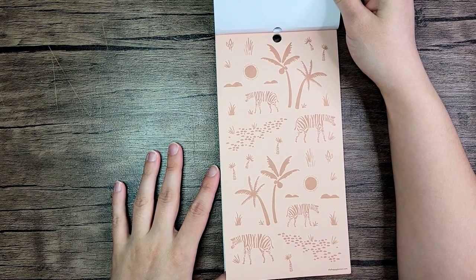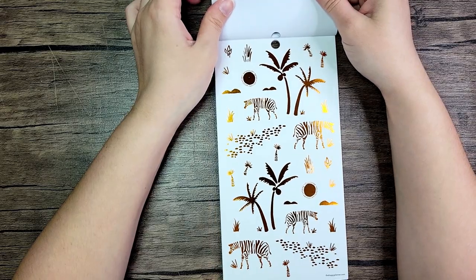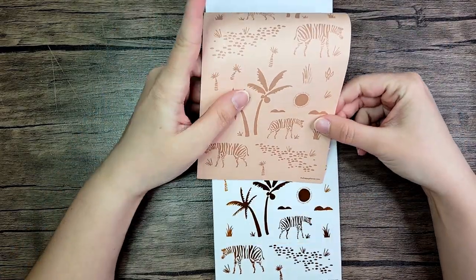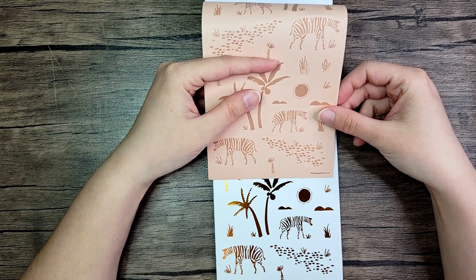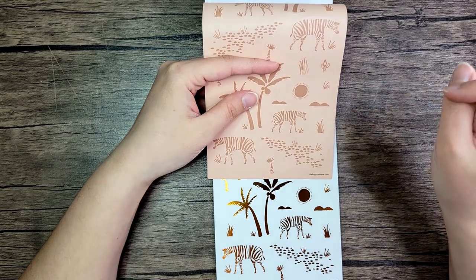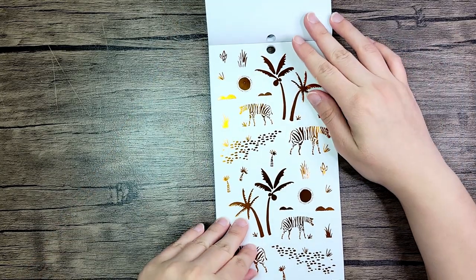Then we have this really nice pink page — it's paper and I like that. Then copper foil. You know what would be cute is if you layered these together with the clear stickers and offset them a little bit — I'm going to have to play with that because I think that would look really cute.